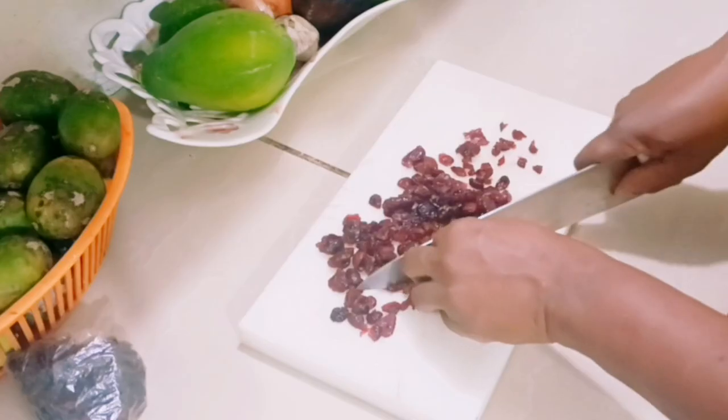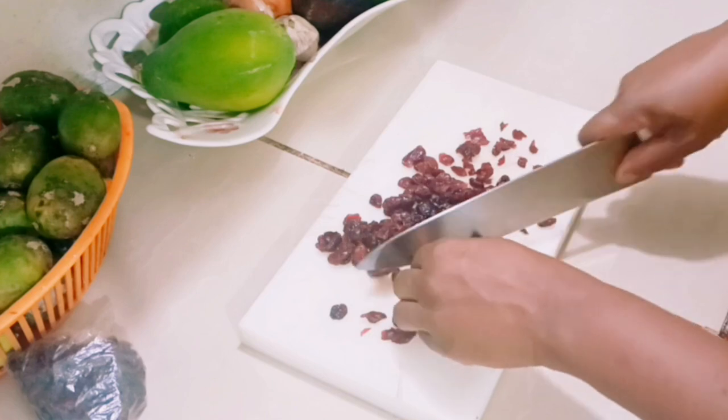Welcome, everyone. Today I will be sharing a brand new recipe with you: coconut cranberry cake. This cake is so nice, soft, moist, and tasty. Anyone who makes this cake will enjoy it. So let's get started.